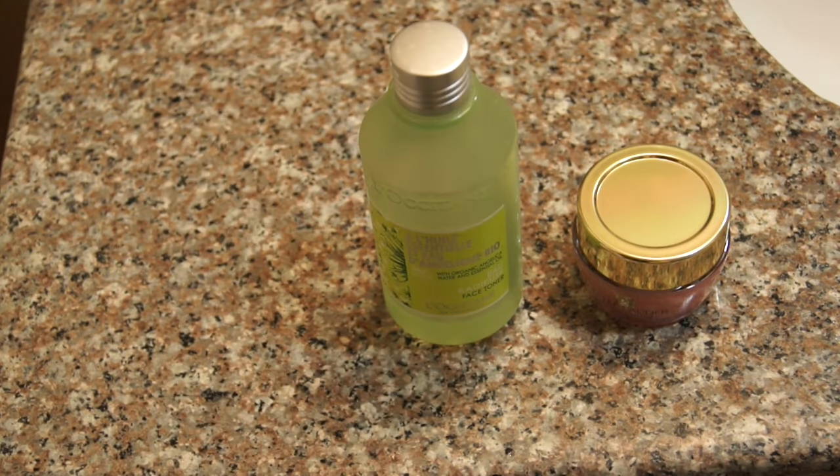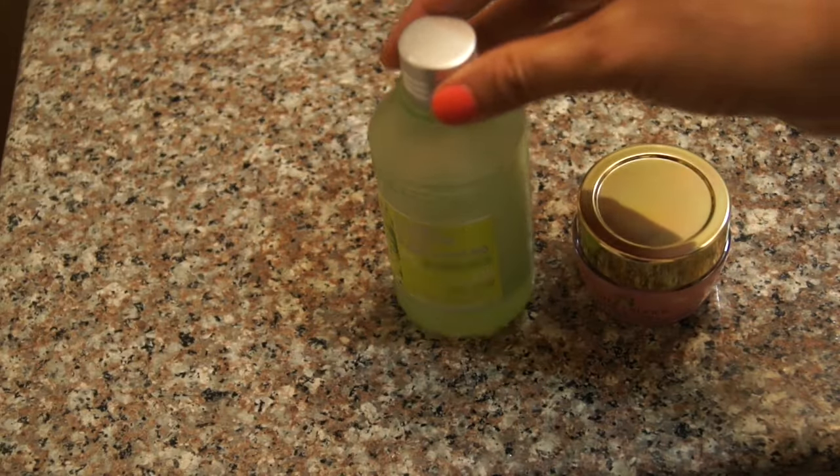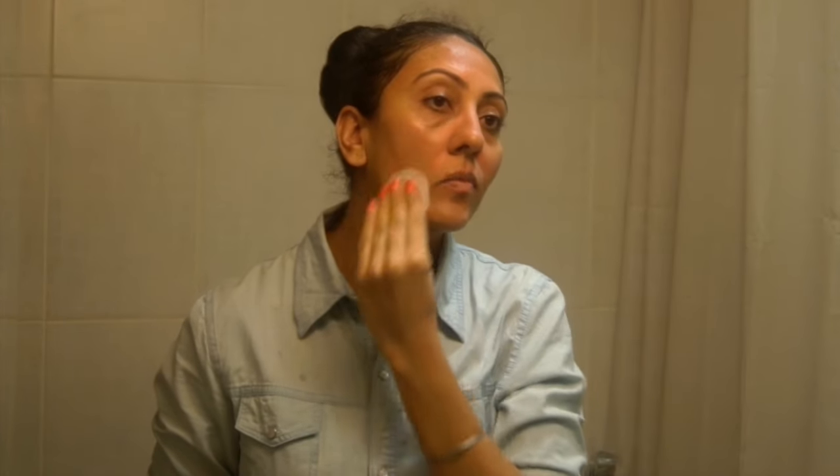The first thing common among all Bollywood actresses is that they do not wear makeup to bed. Sonam Kapoor religiously removes all her makeup before hitting the bed. When it comes to cleansing her face, she likes to use Cetaphil Daily Face Cleanser. She also religiously follows the routine of cleansing, toning, and moisturizing every night.